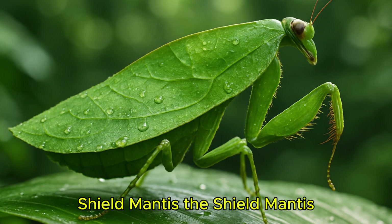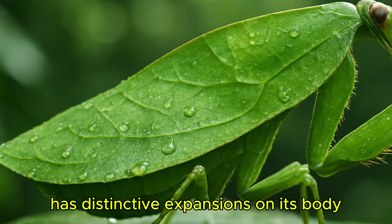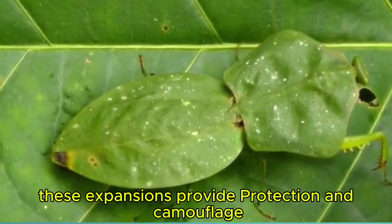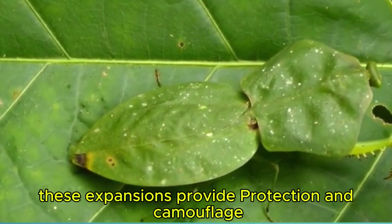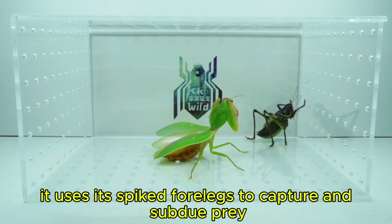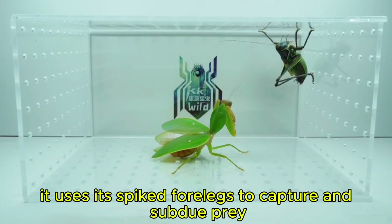The shield mantis has distinctive expansions on its body resembling a shield or plate. These expansions provide protection and camouflage, allowing it to blend in with its environment. It uses its spiked forelegs to capture and subdue prey.